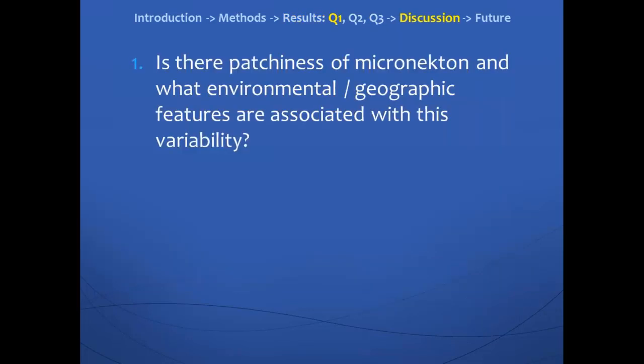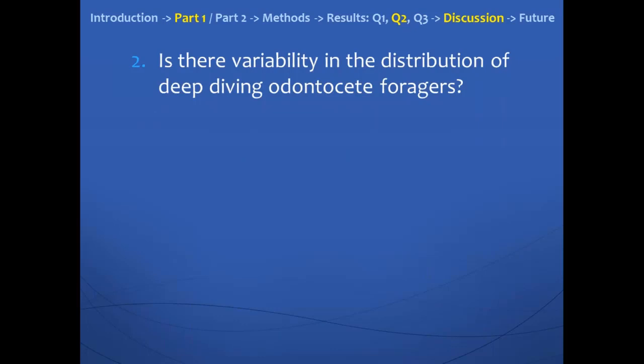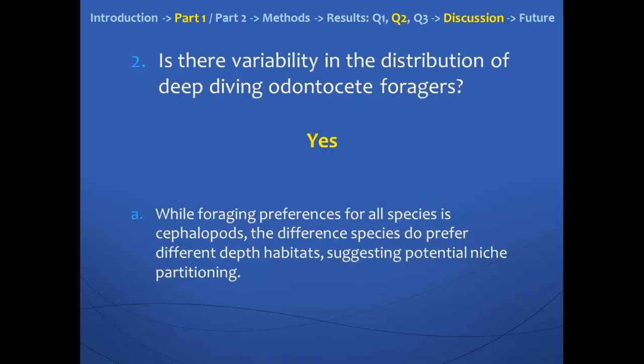In summary, we wanted to see first if there was patchiness of the micronecton — and yes, there was — corresponding to shallow depths inshore having higher amounts of backscatter, as well as higher sea surface chlorophyll A. We also wanted to see if there was variability in the deep-diving toothed whale foragers — and yes, there was. Beaked whales had the narrowest depth range, short-finned pilot whales preferred the shallow depth ranges, and sperm whales seemed to prefer deeper waters. All three of these species forage on similar items based on stomach contents, so while they prefer similar prey, these different species were found in different habitats — potentially suggesting niche partitioning between the different species.